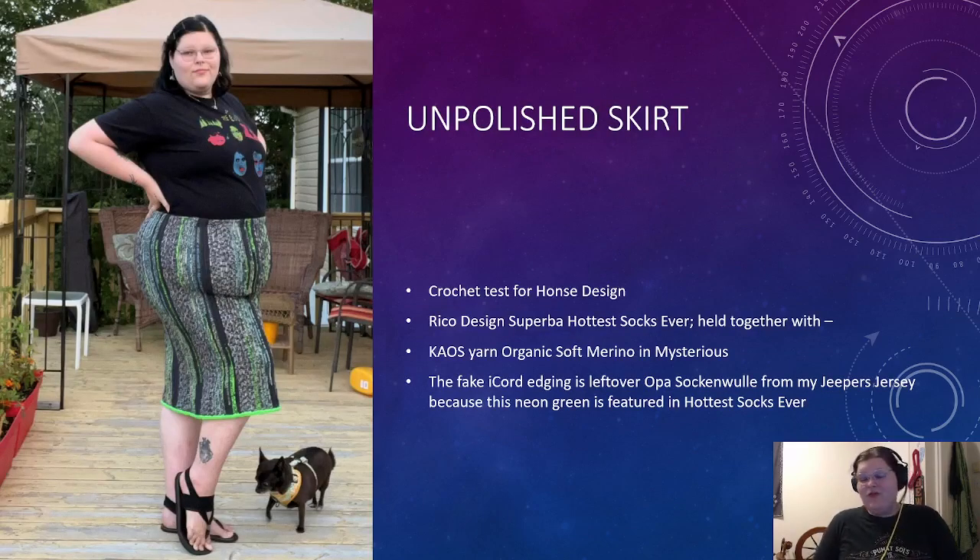Then I have the Unpolished Skirt. This was a crochet test for Hunza Design, done in Rico Design Superba Hottest Socks Ever held together with Kaus Yarn Organic Soft Merino in the color Mysterious, which is like an off-black charcoal-y color. The fake I-cord edging was leftover Opal Sock and Woola from my Jeepers Jersey, because the neon green was kind of featured in the Hottest Socks Ever yarn. So I marled these together to make this skirt. The yarns, other than the leftover Opal, were gifted for the purpose of the crochet test by Hunza.